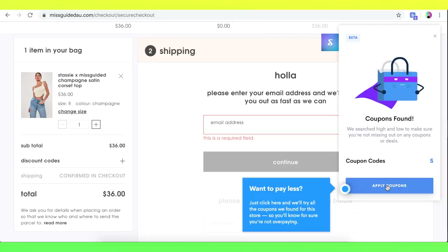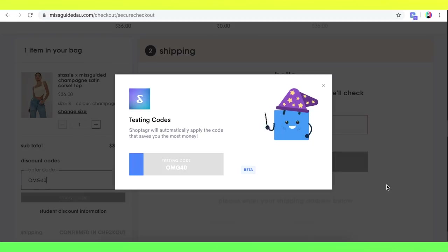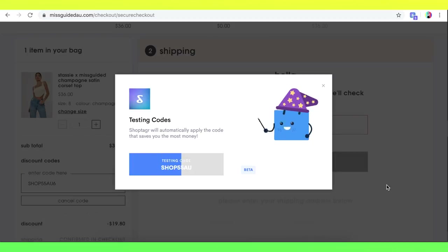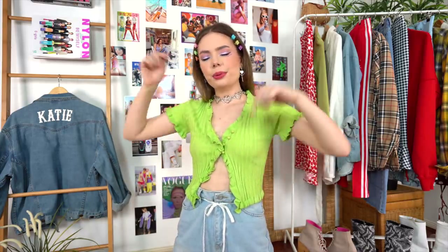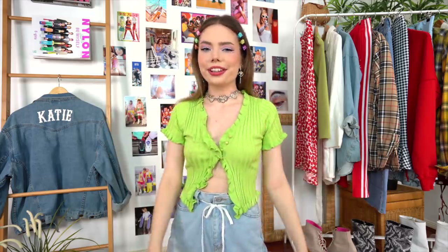Of course they're already saving you dollars with sale alerts, and now they also have a new feature where they scan the internet for the best available discount codes with the click of a button and apply the best one they can find. They actually managed to score me 55% off my entire order on Missguided the other day, which was crazy because the site was only advertising 20% off dresses only. If you're interested, there'll be a link in the description box below.